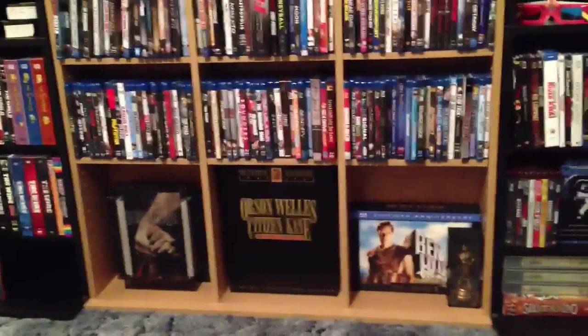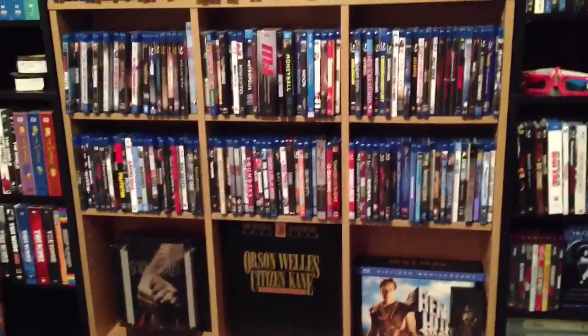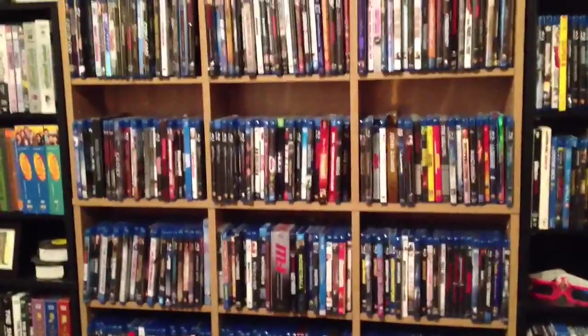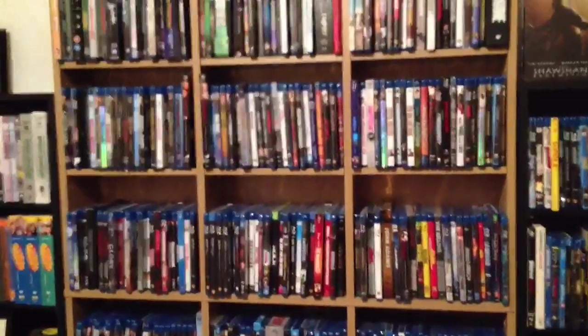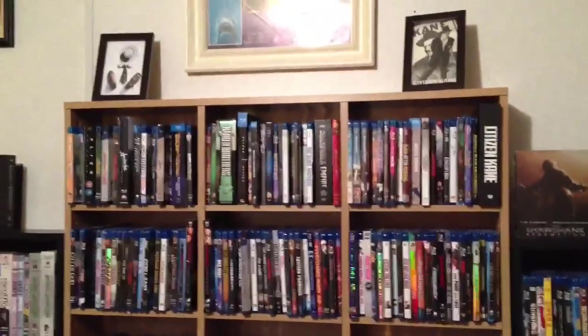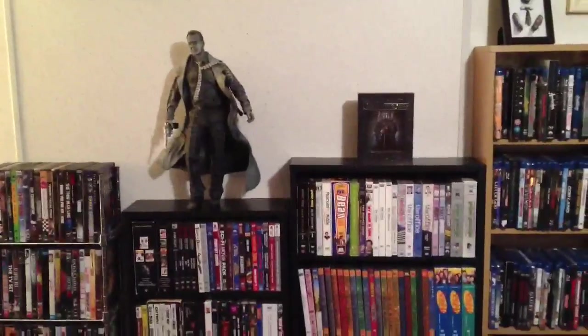One shelf there is all digibooks, and the rest of these are Blu-rays alphabetized. At the very bottom there's some gift sets, but the one in the middle is a Citizen Kane VHS gift set from way back when.